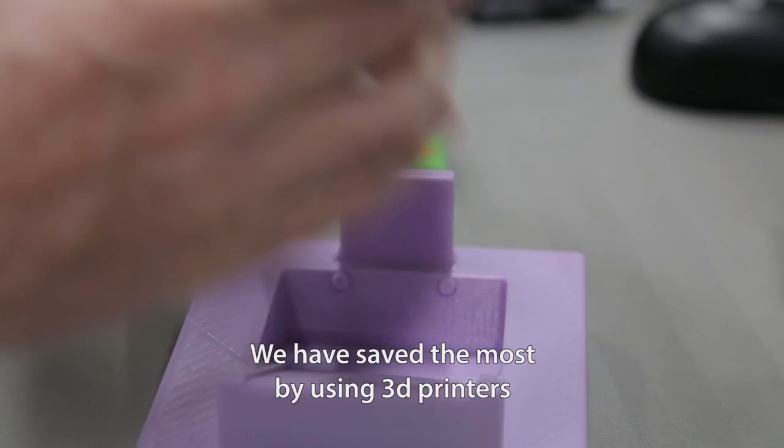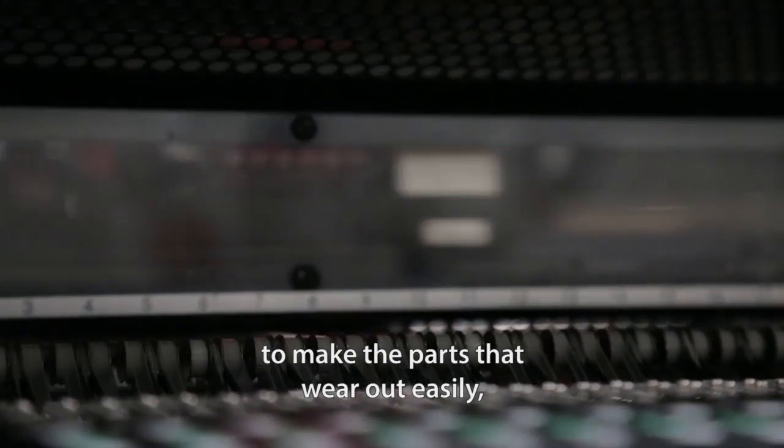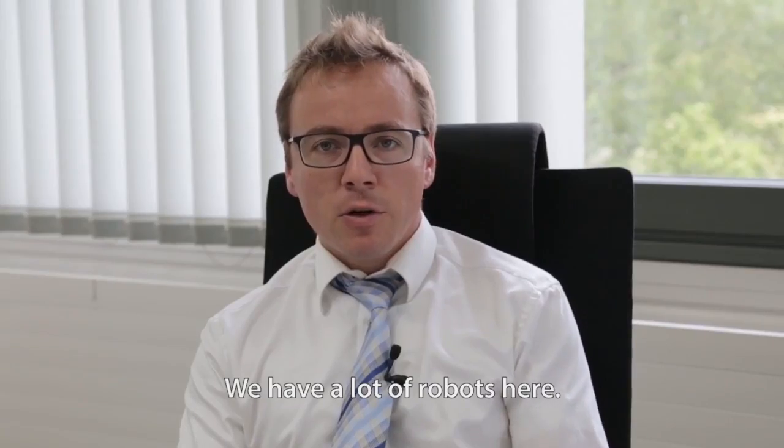The main economy we have made by using 3D printers are on the parts that are worn out — that means parts we have to change regularly. We have a lot of robots here.